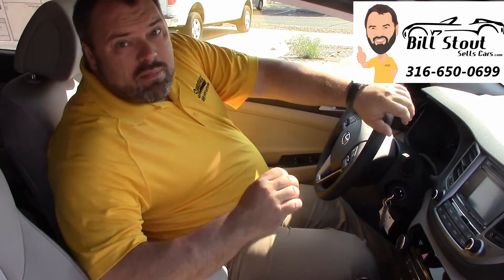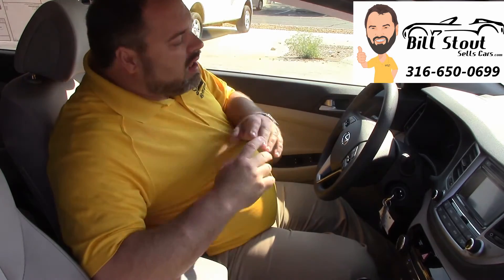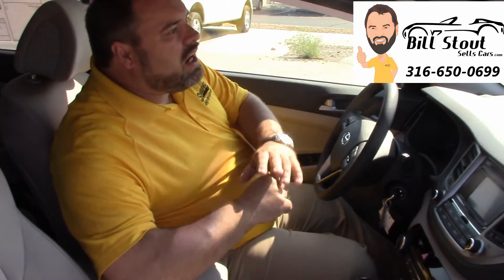A blind spot mirror is standard in the Eco. If you go up to the Sport and the Limited, you can even get blind spot detection systems which will show you if there's a car in your blind spot on either side, so you don't wind up changing lanes into somebody. Traditional Hyundai safety with six airbags, including side impact and side head curtain airbags, dual stage front, and just a tremendous drive feel.